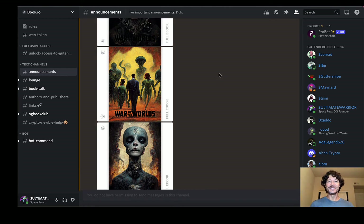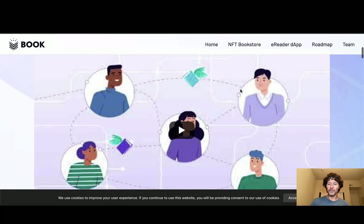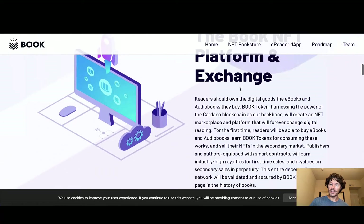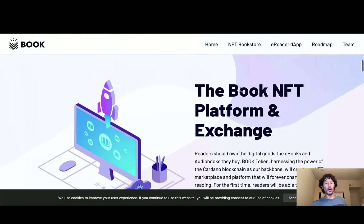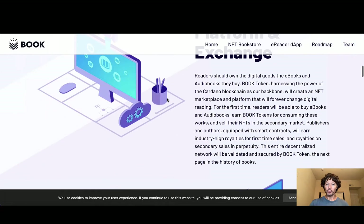Let's go ahead and jump into the website — booktoken.io. A link will be in the description below the video. The book NFT platform and exchange: readers should own the digital goods — the eBooks and the audiobooks they buy. Book Token, harnessing the power of the Cardano blockchain as our backbone, will create an NFT marketplace and platform that will forever change digital reading. For the first time, readers will be able to buy eBooks and audiobooks, earn book tokens for consuming these works, and sell their NFTs in a secondary market.